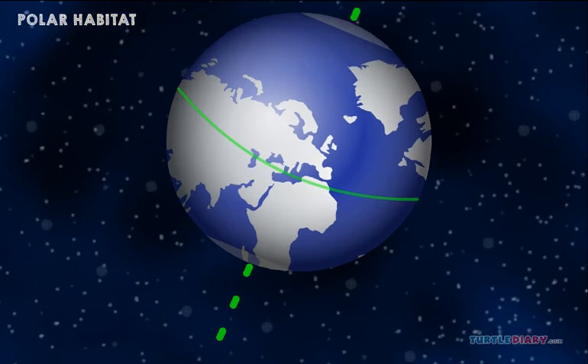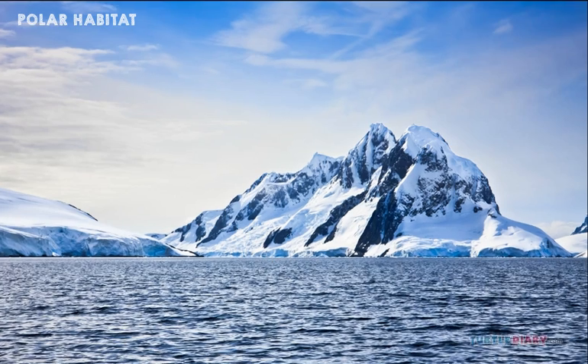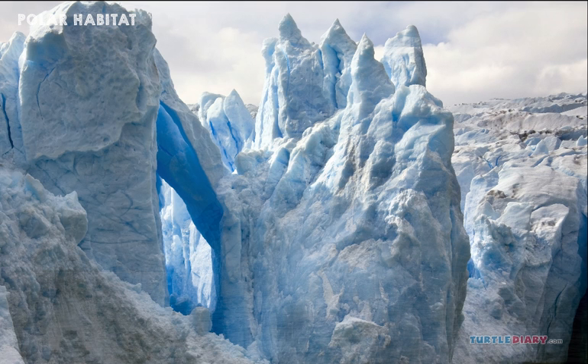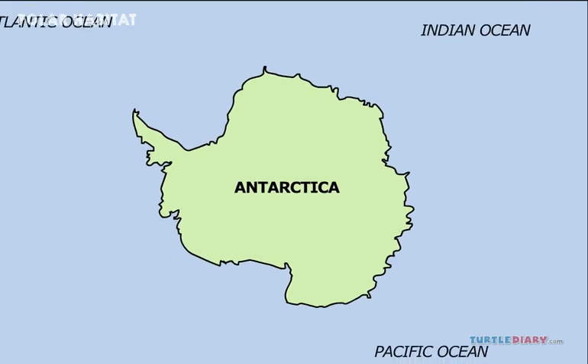Antarctica is the southern polar climate. It has tall mountains and glaciers. It is the coldest, driest, and windiest continent. It is surrounded by oceans.